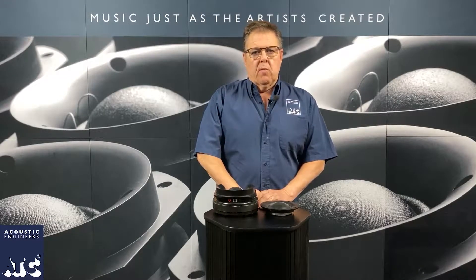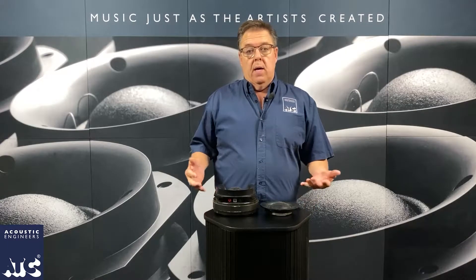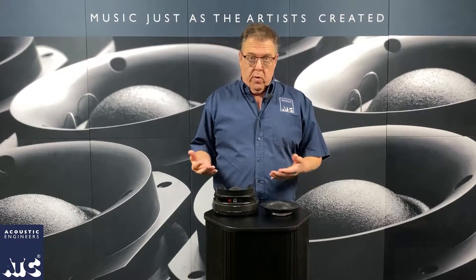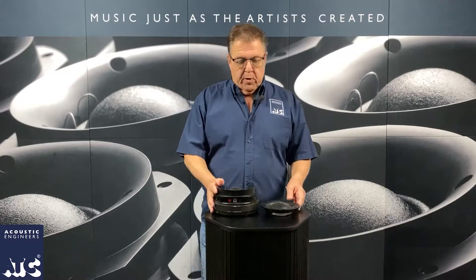Hi, it's Brad from Trans Audio. I'm here again with ATC Parts today. We're here with their drivers. And right now I'm going to talk about mid-ranges. We've covered low-frequency devices, we've covered woofers, and now we're going to talk about mid-ranges.